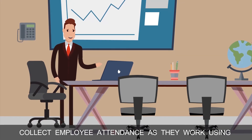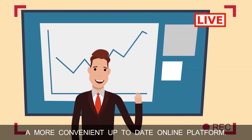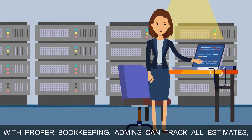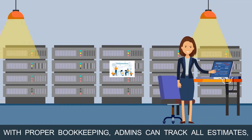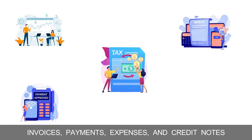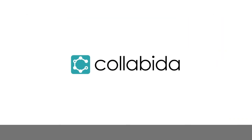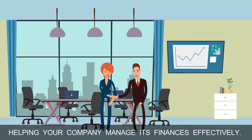Collect employee attendance as they work using a more convenient, up-to-date online platform. With proper bookkeeping, admins can track all estimates, invoices, payments, expenses, and credit notes within Collabina, helping your company manage its finances effectively.